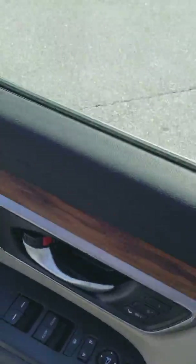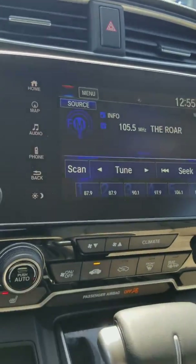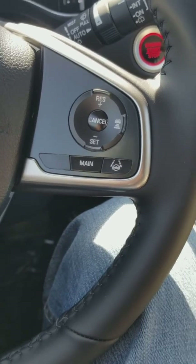As you'll see up front here, you do have a touchscreen audio. You have your adaptive cruise control on your steering wheel and your lane keep assist.